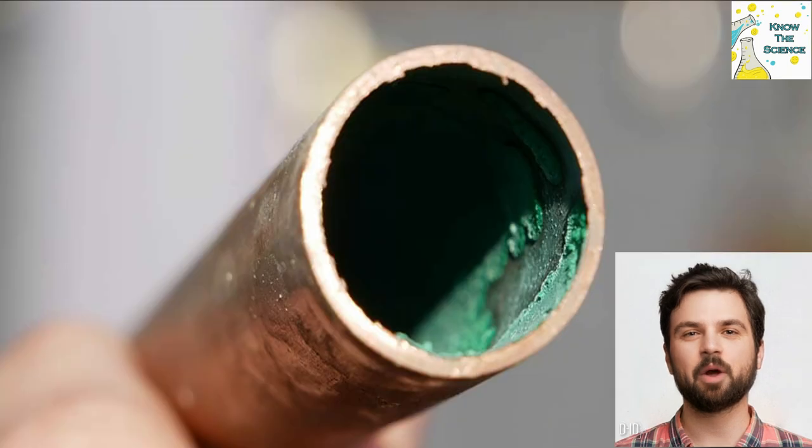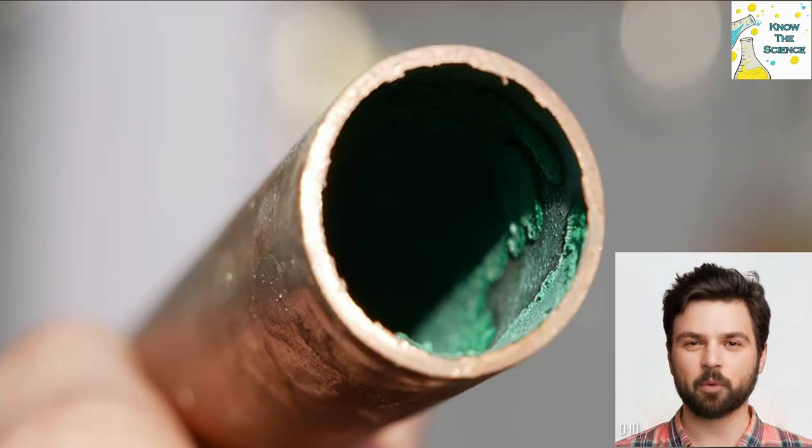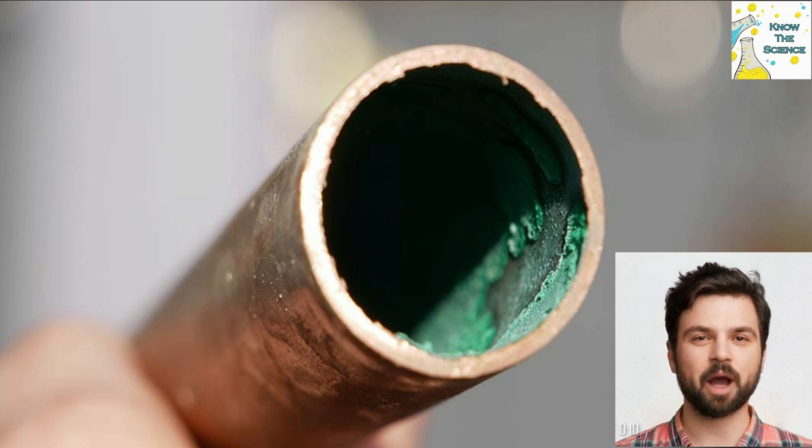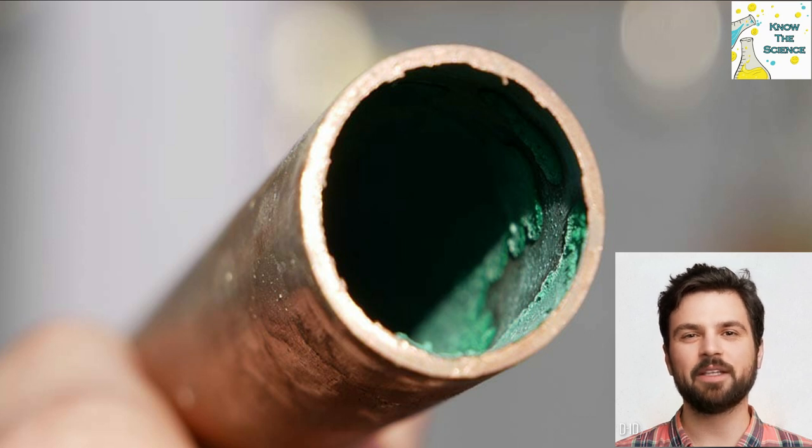The green coating is a mixture of copper carbonate and copper hydroxide. The green parts are known as verdigris, which is the common name for a green pigment. That is why copper vessels turn green with the passage of time.